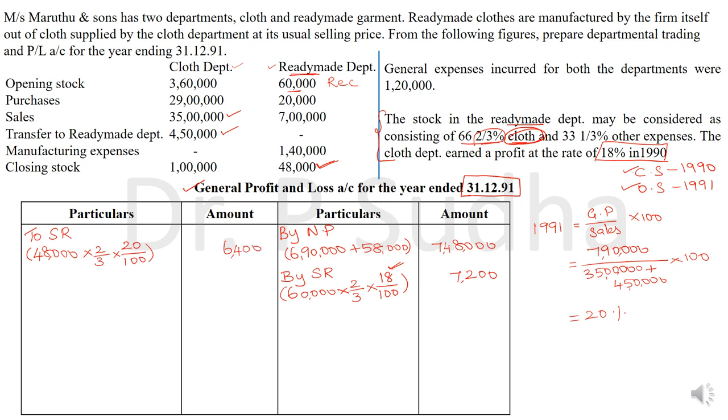Tally the account and calculate the balancing figure. The credit total is 7,55,200 and the balancing figure — net profit — is 7,48,800. Two key rules to remember: opening stock reserve is calculated on the credit side; closing stock reserve on the debit side. Always take the stock of the receiving department and the GP ratio of the sending department. I hope you found this video useful. Thank you for watching.